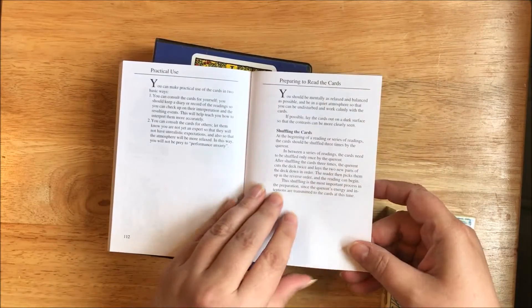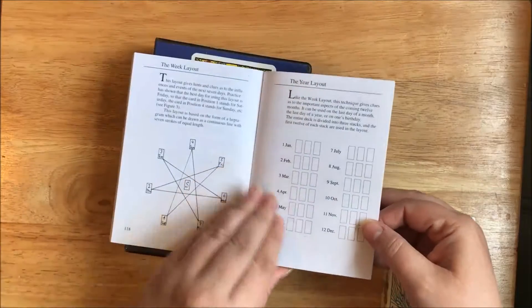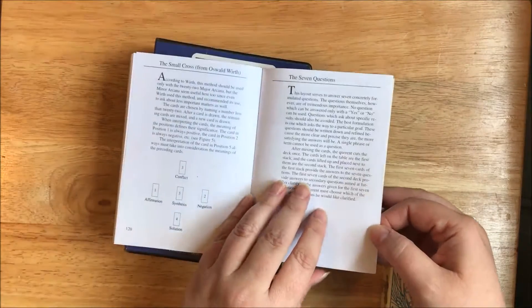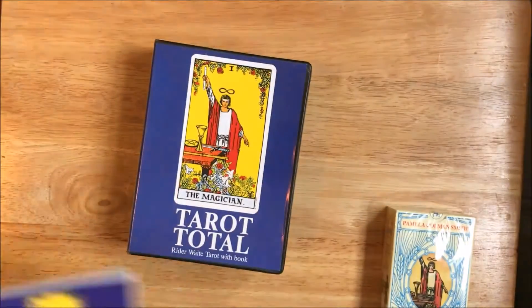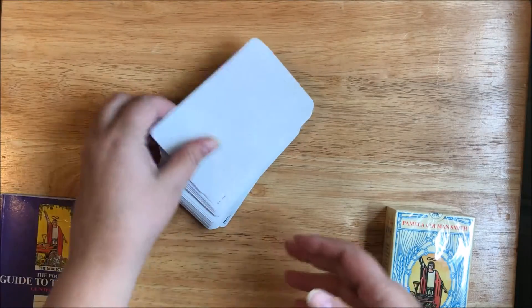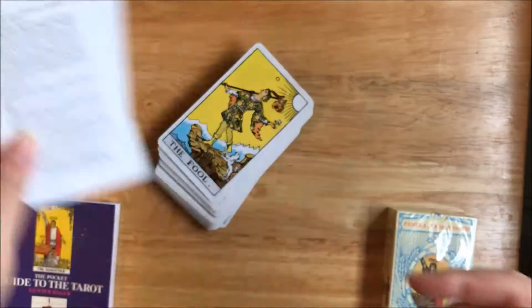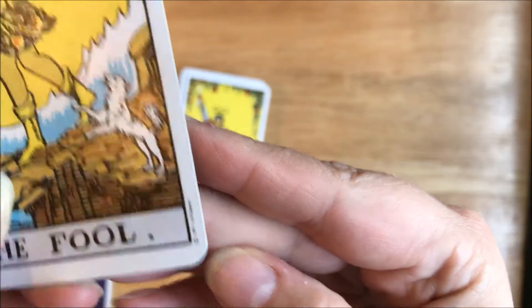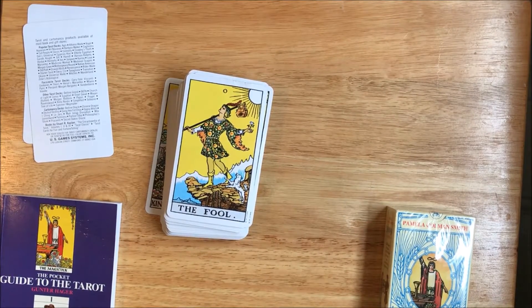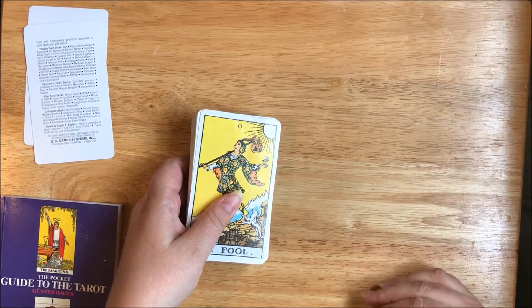So it goes through and talks about each of the cards — it is a bit doom and gloom, but I've just skimmed through it. Then you have some practical use sections: preparing to read the cards, significator, laying out the cards, and several different spreads. This was printed in 1995 — this is the second printing. I found it on eBay, and even including shipping it was less than $20, so I thought I'd get it and see what it was all about.